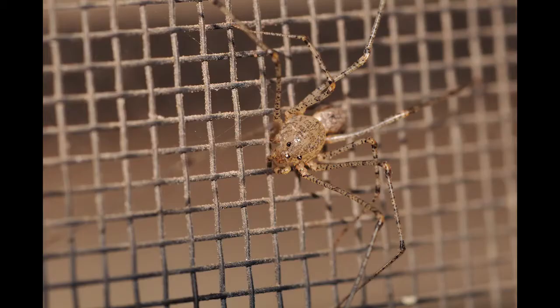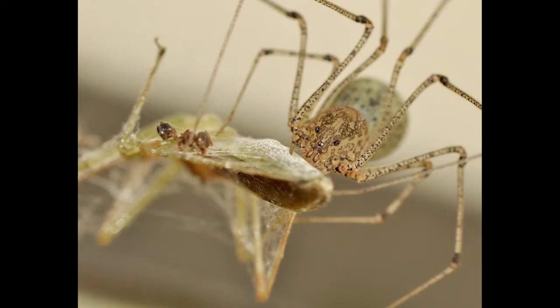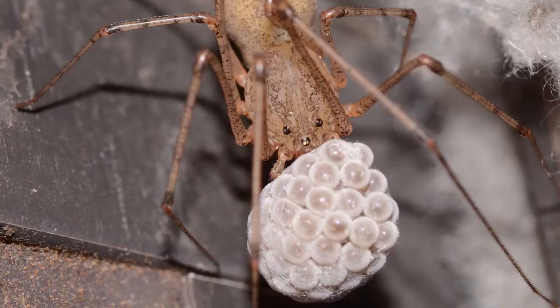However, if hungry enough, they will also hunt during the day. In the United States, the spitting spider is most common in the southern half of the country.